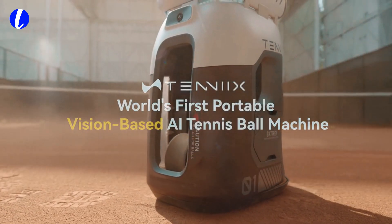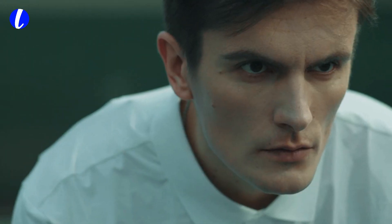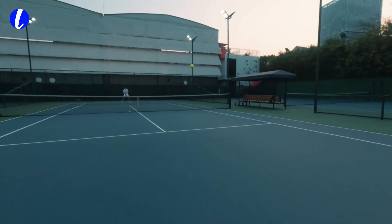What if your tennis partner could actually see you, listen to your voice, move across the court like a human, and adapt to your every shot? What if your training sessions felt like real matches, not just repetition? Now they can.